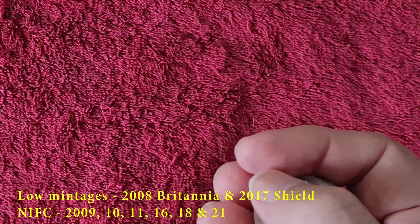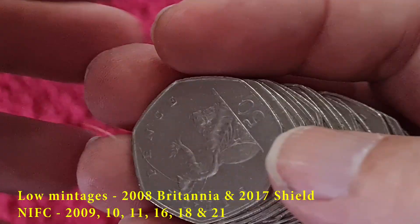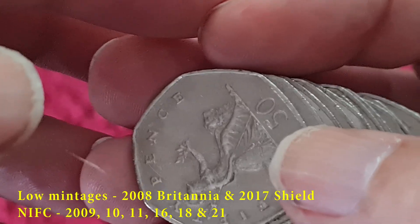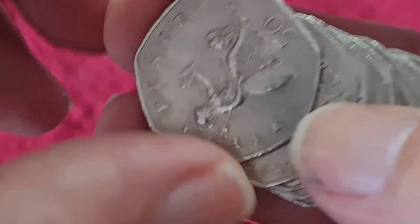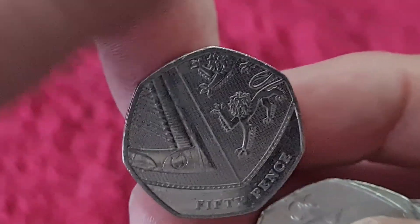As normal, we're looking for the 2008 Britannia and the 2017 Shield — those two were low minted years. Other than that, it's 2009, 10, 11, 16, 18 and 21, which were NIFCs — not intended for circulation.